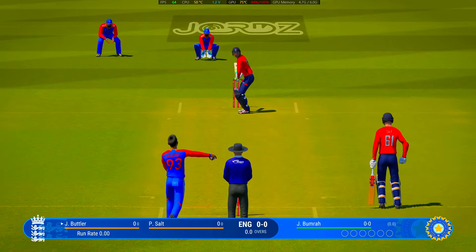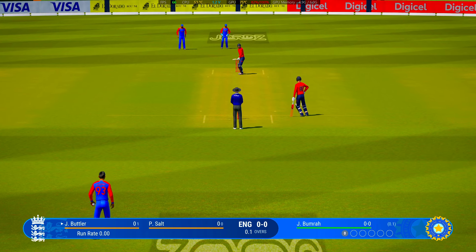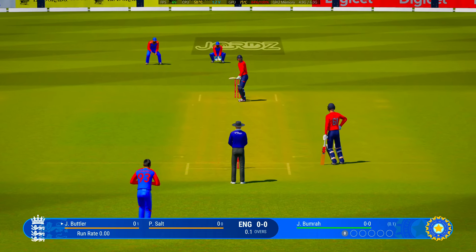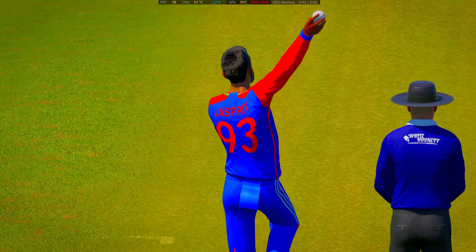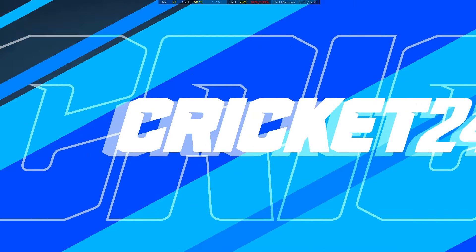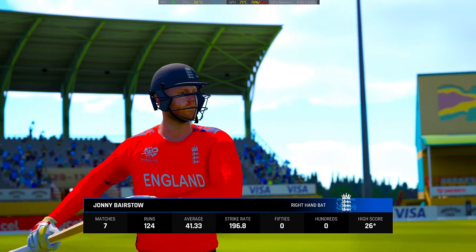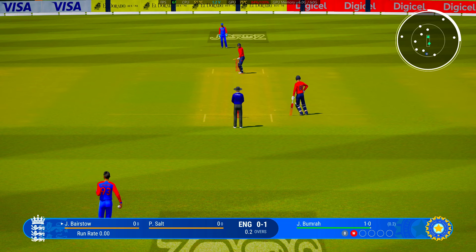Square cut, finds point — no run. Beautiful bowling. They're on fire out there at the moment. A key batter gone for a duck, completely beaten. What a sight to see the stump sent flying. With that wicket, the new batter will mark centre — just needs to rotate the strike early on as they get settled into their innings.